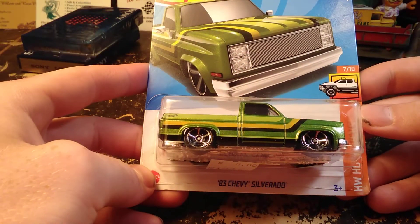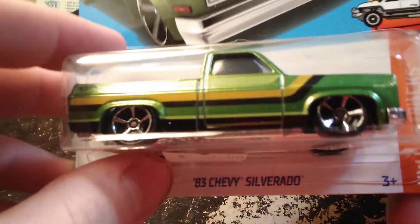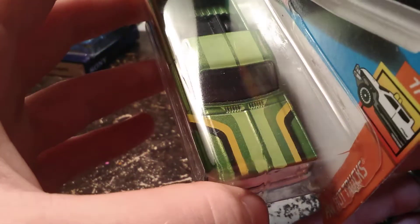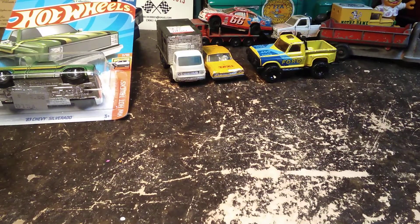Got an '83 Chevy Silverado in the Hot Truck Series, and the decals on it remind me of the Ford Explorer pickup that they had back in the '70s — they're not exactly the same, but they're similar. Kind of got a Ford Explorer Chevy vibe going on.